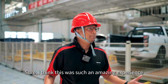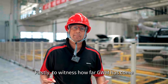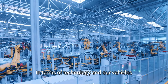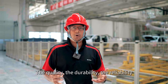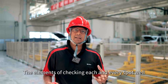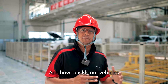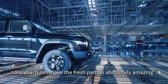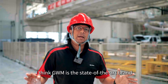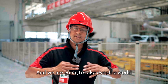I think this was such an amazing experience. Firstly, to witness how far GWM has come in terms of technology and our vehicles. The plant is amazing — the quality, the durability, the reliability, the elements of checking each and every spot weld, and how quickly our vehicles, our machines make the press parts, is absolutely amazing. I think GWM is the state-of-the-art brand and we are going to take over the world.